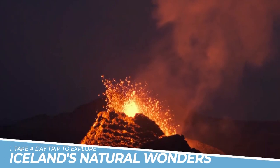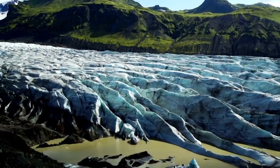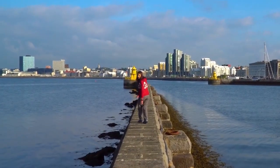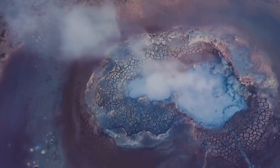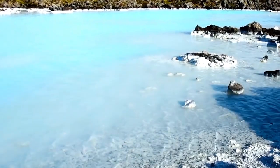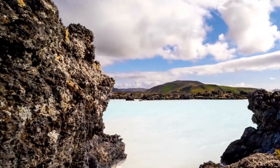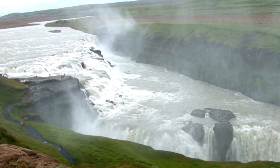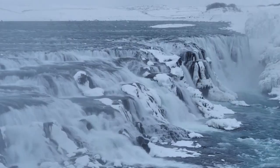Number 1: Take a Day Trip to Explore Iceland's Natural Wonders. Taking a day trip to explore Iceland's natural wonders from Reykjavik is an experience like no other. From the stunning landscapes of the Golden Circle to the iconic geothermal pools of the Blue Lagoon, Iceland offers a unique and unforgettable adventure. Witnessing the power of geysers, waterfalls, glaciers, and volcanoes in person will leave you awestruck and connected to the raw beauty of nature. Don't miss out on this incredible opportunity to explore Iceland's stunning natural wonders.